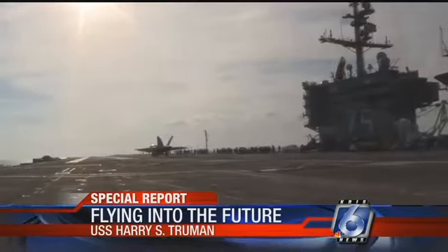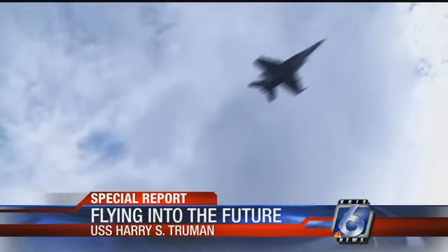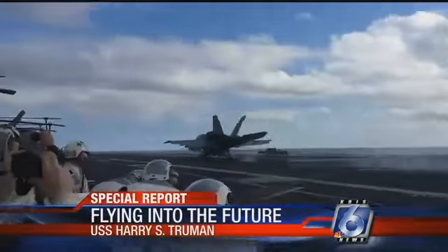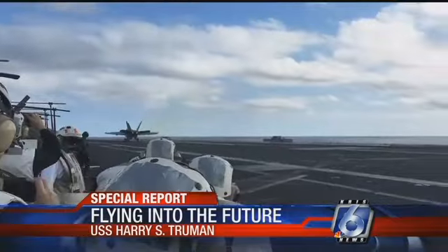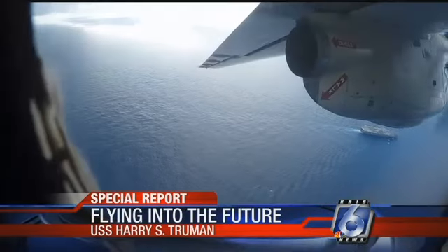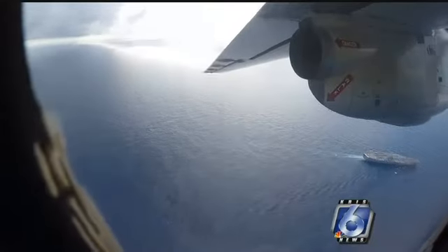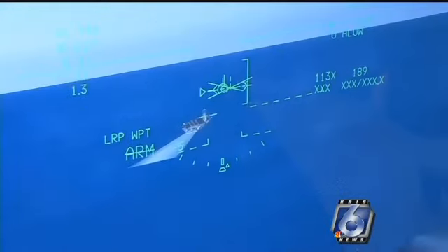Getting aboard an aircraft carrier can be quite a commute. Traffic can be hectic, but parking is the real challenge. That speck in the water is the pilot's target for landing. There is no room for error — it is pretty small down there. I got in the cockpit to give it a try.